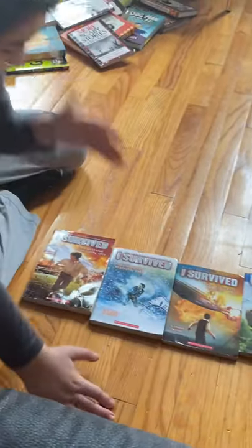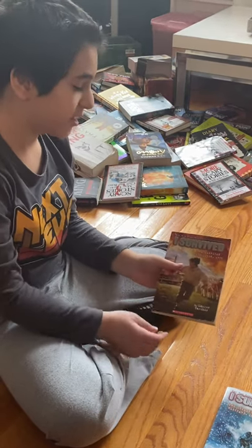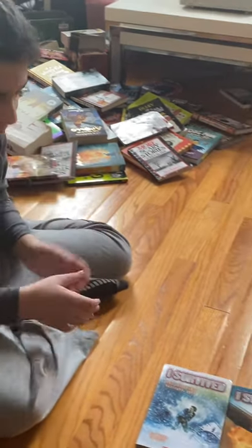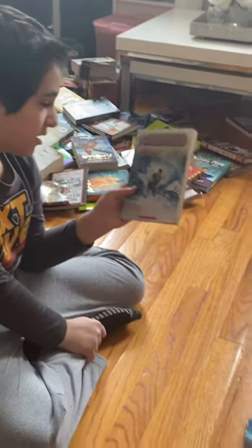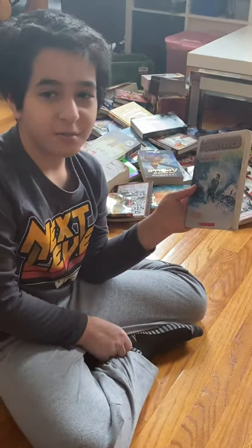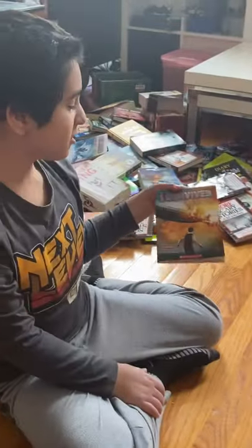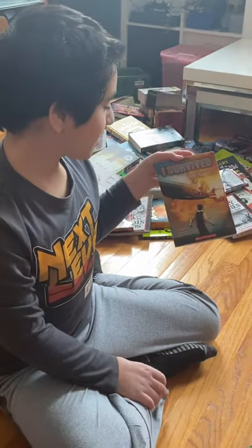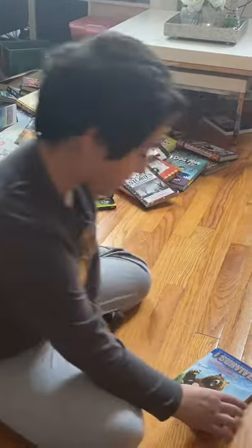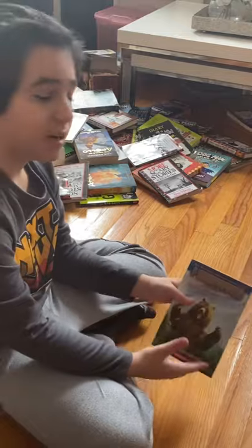Finally, the last series: I Survived. I like to sort them in the order the events took place. We have I Survived the American Revolution — it's a war, and I don't know what a kid was doing in a war. Then I Survived the Children's Blizzard, 1888 — one of the sadder ones, because the majority of the people who died were children. Next, I Survived the Hindenburg Disaster, 1937 — I didn't really read much of this one. And finally, I Survived the Attack of the Grizzlies, 1967 — the most recent one I own, though I know there are others.